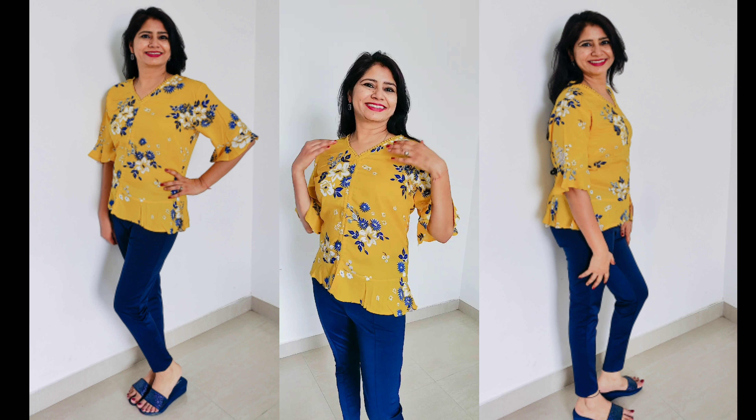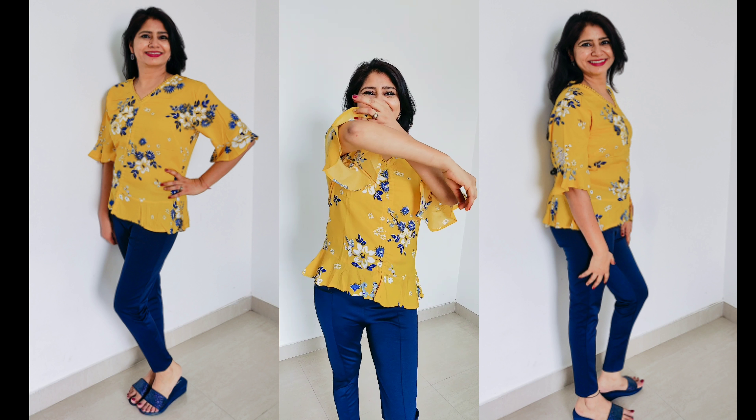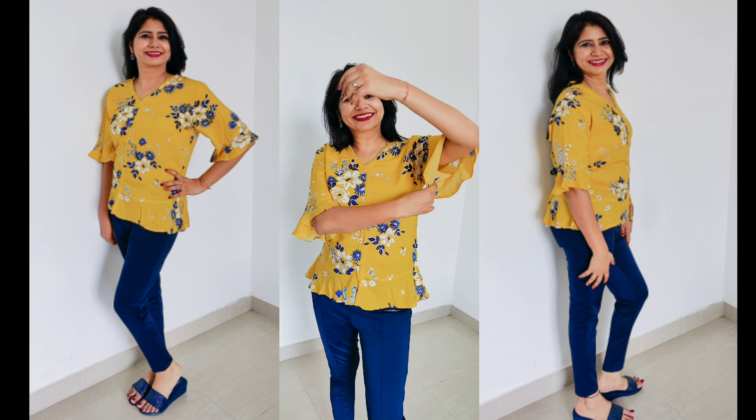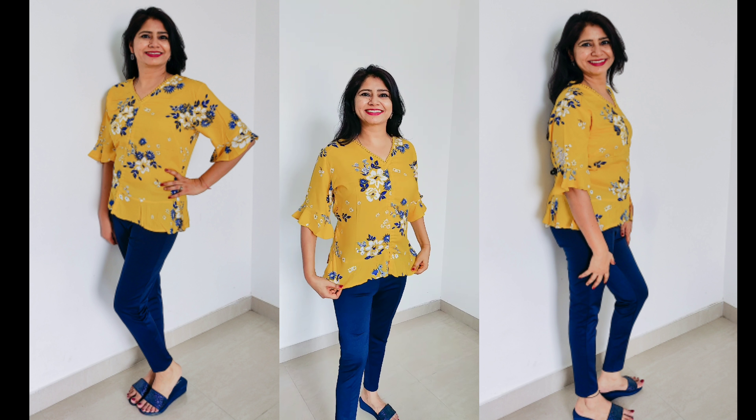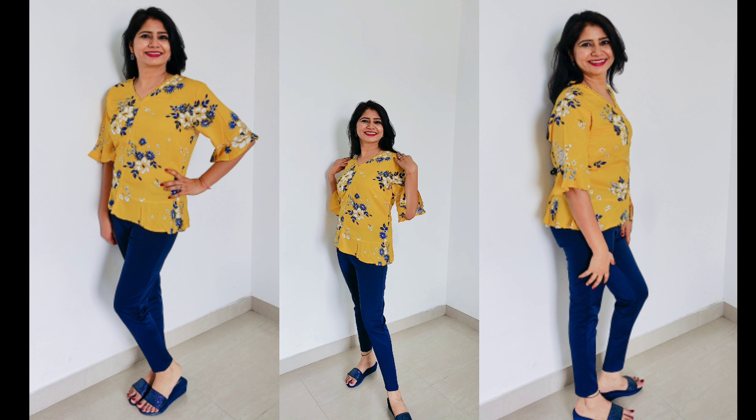This is a beautiful floral print mustard yellow top. It has flared sleeves. Its material is rayon, which is quite comfortable for summers. It has a frill at the waist and a V-neck. If you pair it with blue jeggings, it looks awesome.